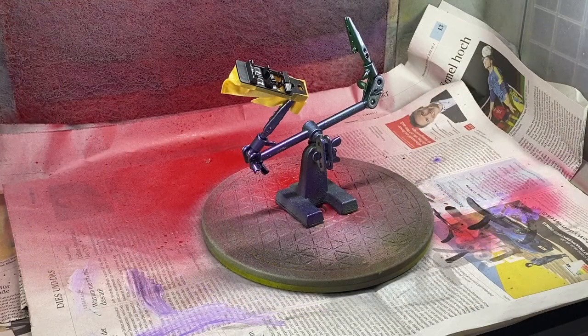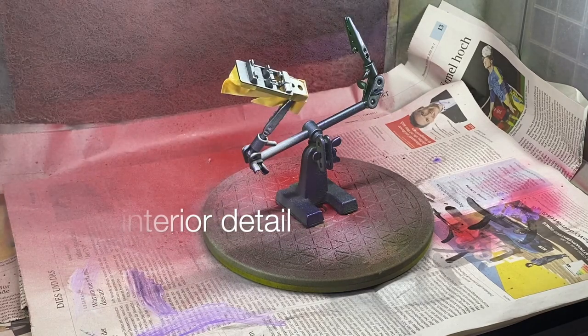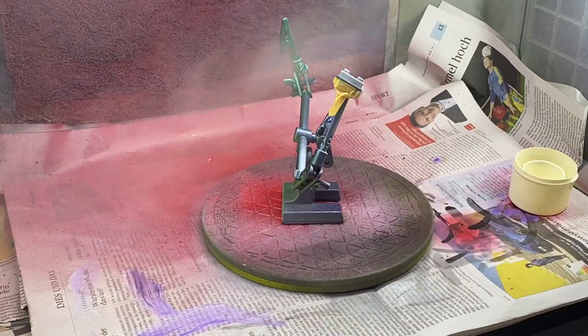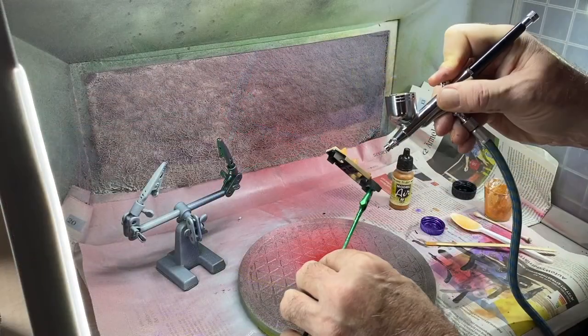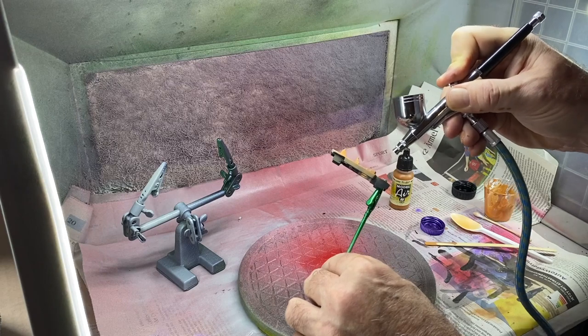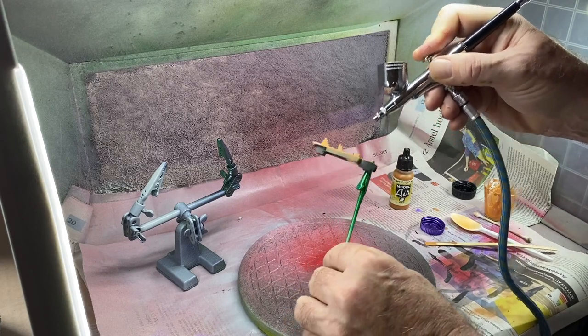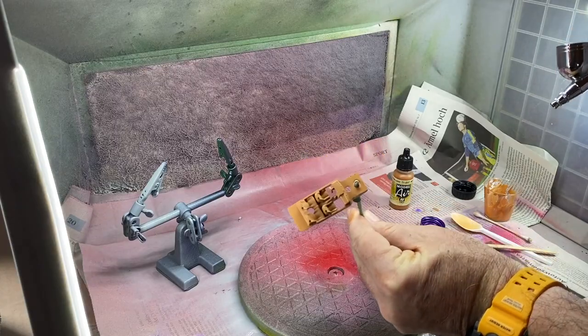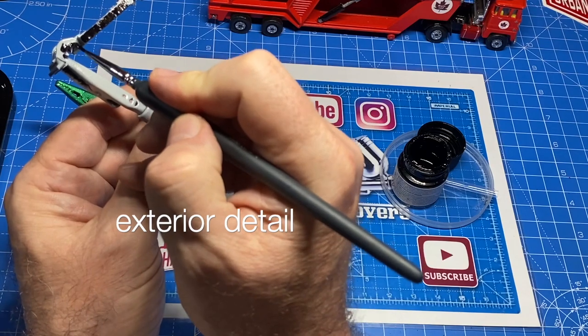I've decided to go with the very popular red paint motif on this one — it's going to get two colors ultimately. And while that first base coat on the body dries, I give a primer coat to the interior, and then I airbrush on some Vallejo Model Air called Mud Brown to give it a tan leather look.